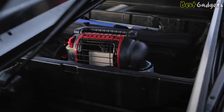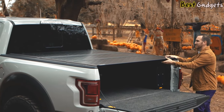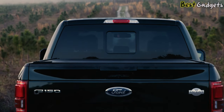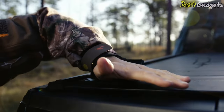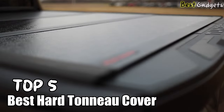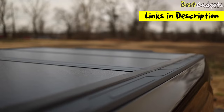When purchasing a hard truck bed cover, there are several important factors to consider: compatibility, material and durability, and security features. By paying attention to these factors, you can make an informed decision when selecting a hard truck bed cover that meets your specific needs for compatibility, durability, security, ease of use, and overall customer satisfaction. Hi guys! Welcome to Best Gadgets! We've got the top 5 best hard truck bed covers for you today. You can buy them at the links in the description below the video.